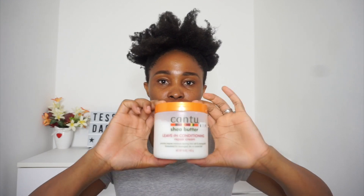Hi guys and welcome back to my channel, it's your girl Testy. In this video I'm going to be talking about this leave-in conditioner. I got this leave-in conditioner three weeks ago but I haven't really properly used it.